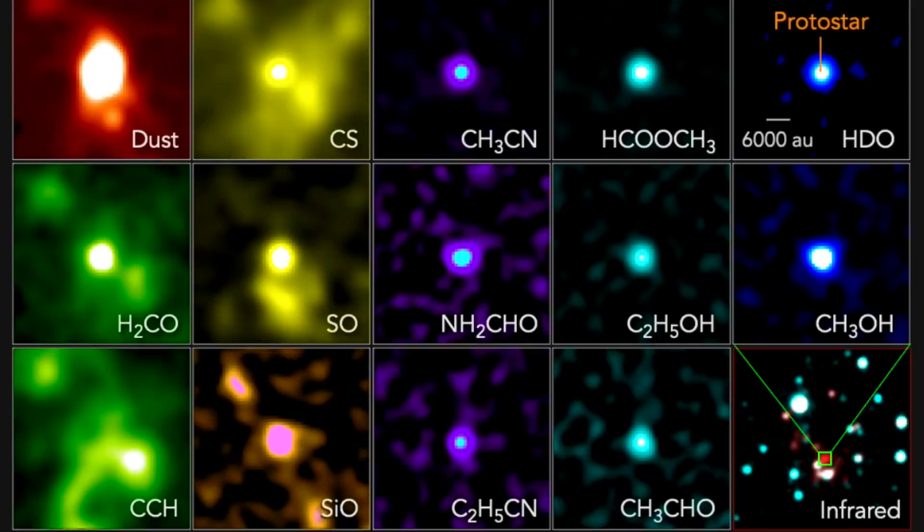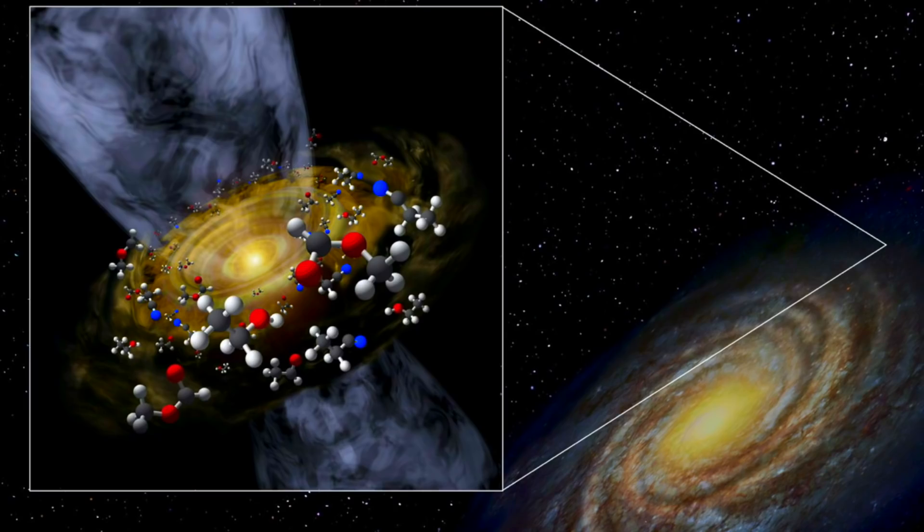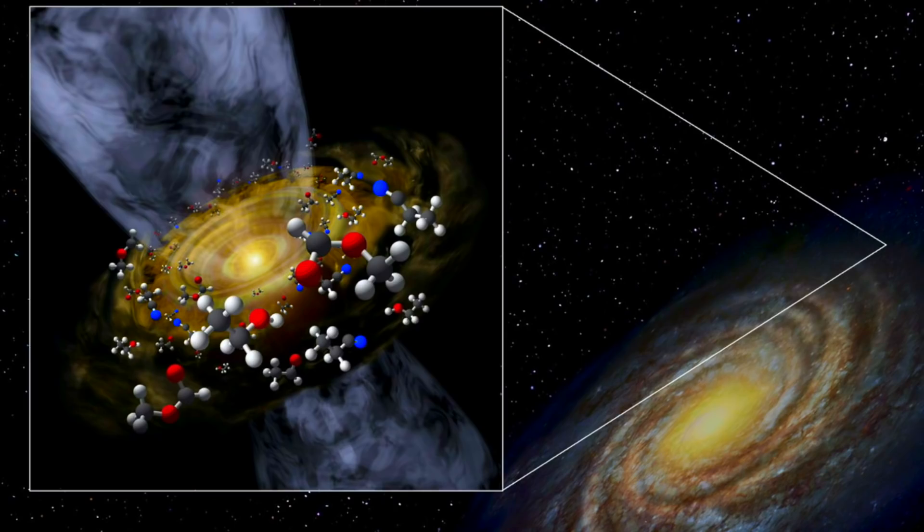Next we go out to space and find a star eager to get in the chemistry lab. The star is not only a supermarket of prebiotic and organic molecules, but it's found way out at the edge of the galaxy, where the environments were thought to be much more primordial and less complex.